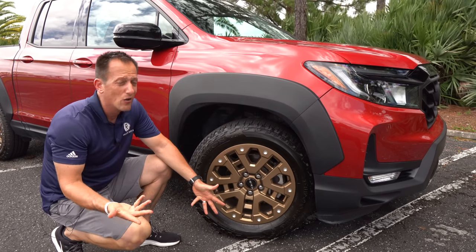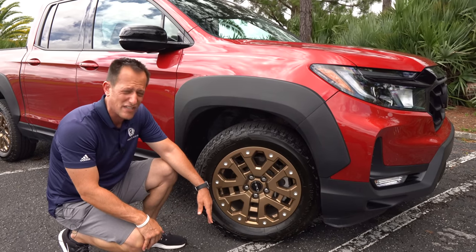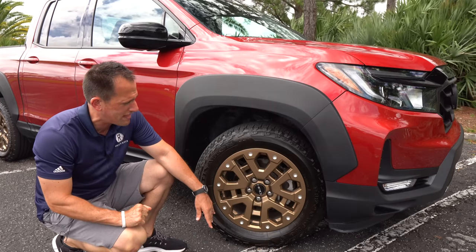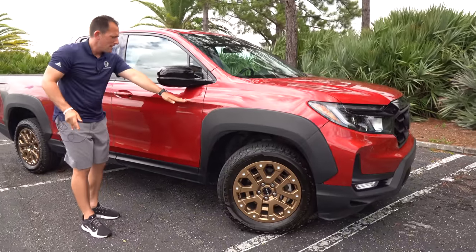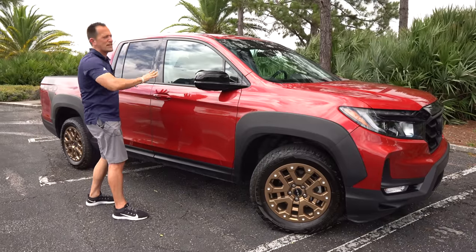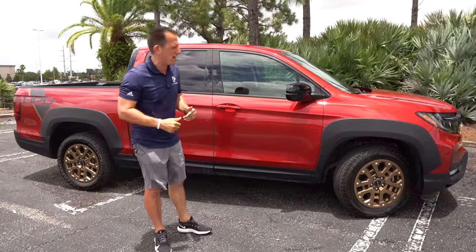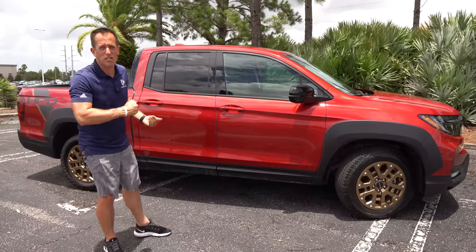When you go Ranger Tremor, ZR2, or TRD Pro, you're going to get different style wheels as well. Continuing down the side, you're going to get gloss black on the mirror caps. Past the A-pillar, everything is still your standard Ridgeline — we are in the second generation, this being more like a 2.5 revision. This is where a lot of people say it's more like a Pilot with a truck bed.